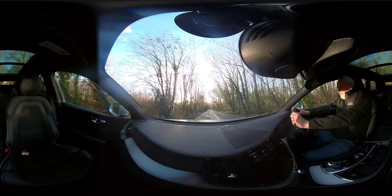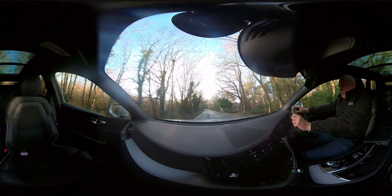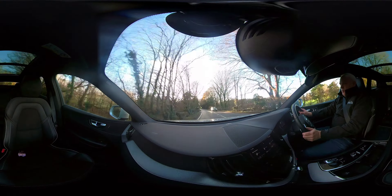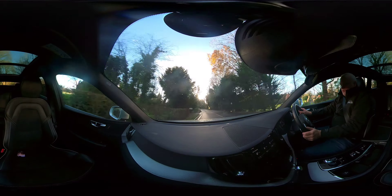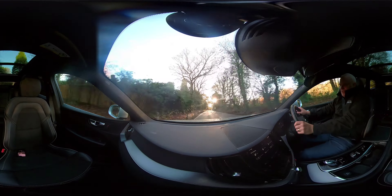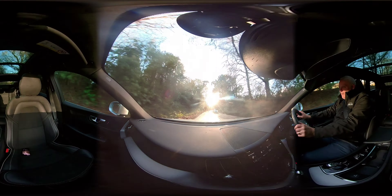The car feels and smells just like it's on the showroom floor. It holds the road really well and I love the gearbox — it's really responsive. The power is instantly there and it's very smooth.